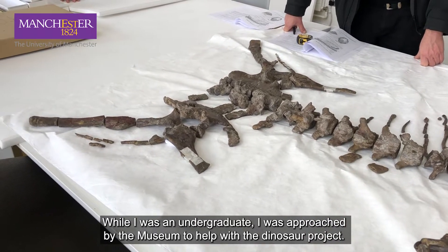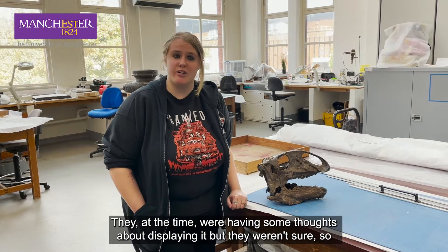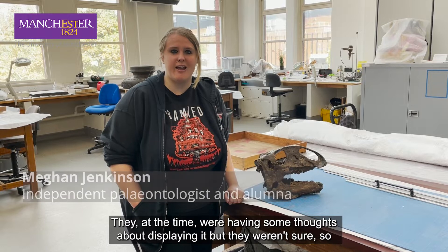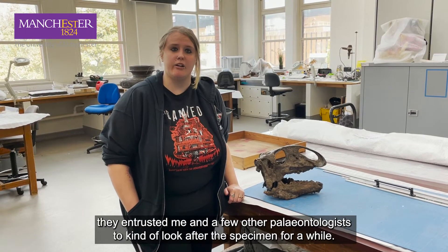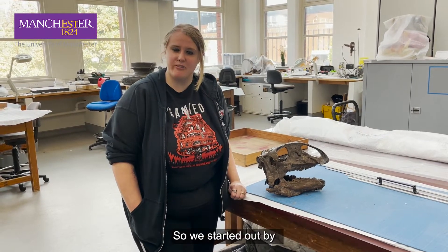While I was an undergraduate I was approached by the museum to help with the dinosaur project. At the time they were having some thoughts about displaying it — they weren't sure — so they entrusted me and a few other paleontologists to look after the specimen for a while.